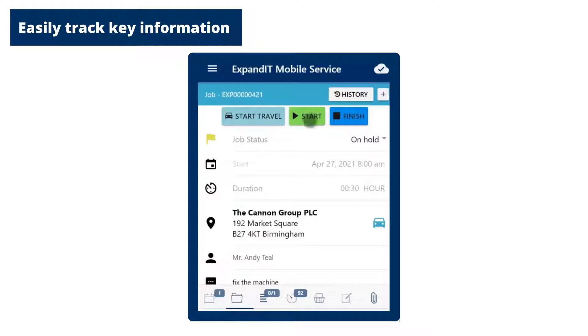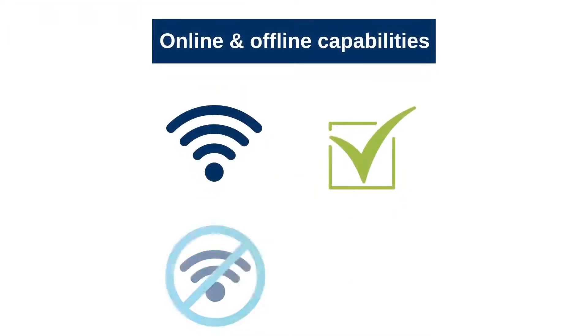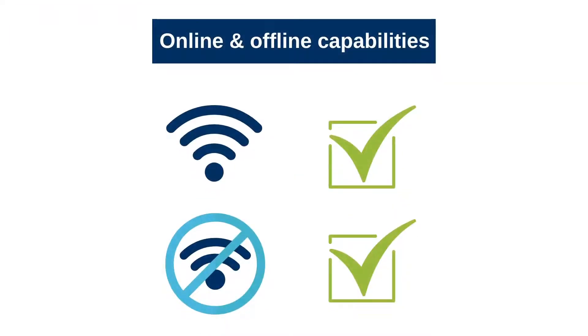Once there, they can easily register time usage, consumption of parts, and more. Time usage is logged automatically, including travel time to and from a job. The expanded mobile client works both offline and online, meaning service orders can be edited anytime and anywhere.